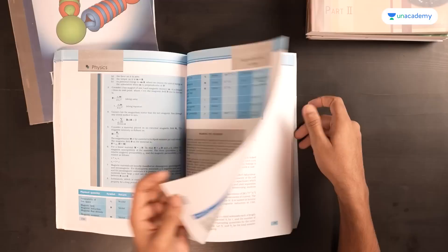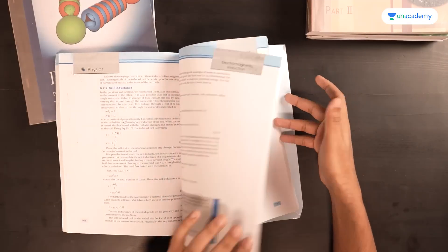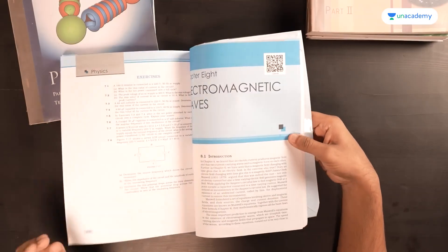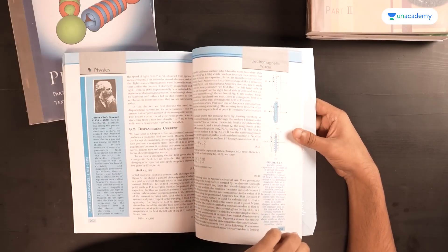Moving Charges and Magnetism involves a lot of practicals and numericals, so you may be reading from elsewhere. But Magnetism and Matter has quite some theory associated with it — paramagnetism, ferromagnetism, etc. — making NCERT all the more important there. Electromagnetic Induction is a very numerical chapter. Alternating Current was the one chapter I understood better from NCERT than from other sources, because the formulae are derived quite clearly here in a more accessible way. Electromagnetic Waves is again quite theoretical, so NCERT is the best resource there.